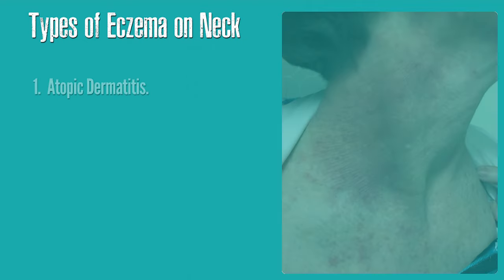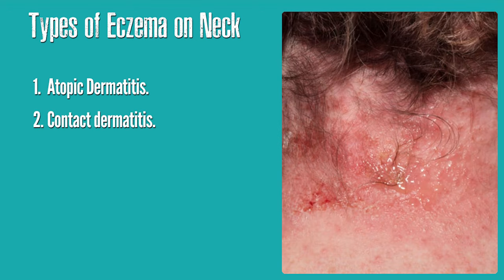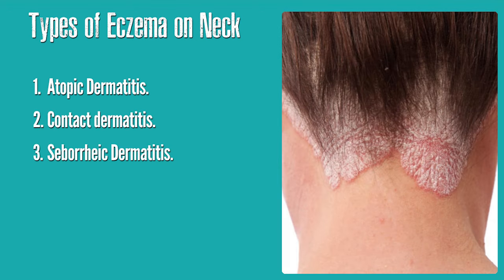Types of eczema on the neck: there are several common types of eczema on the neck. They include atopic dermatitis, contact dermatitis, and seborrheic dermatitis.